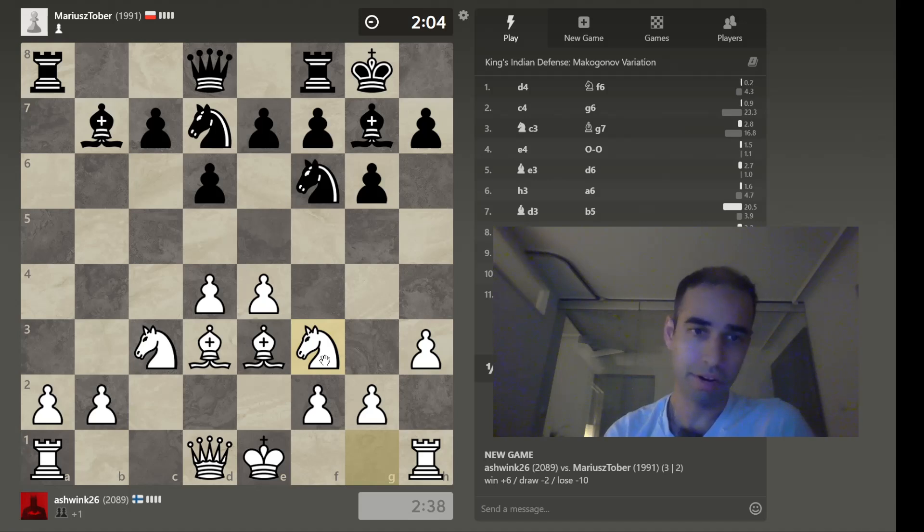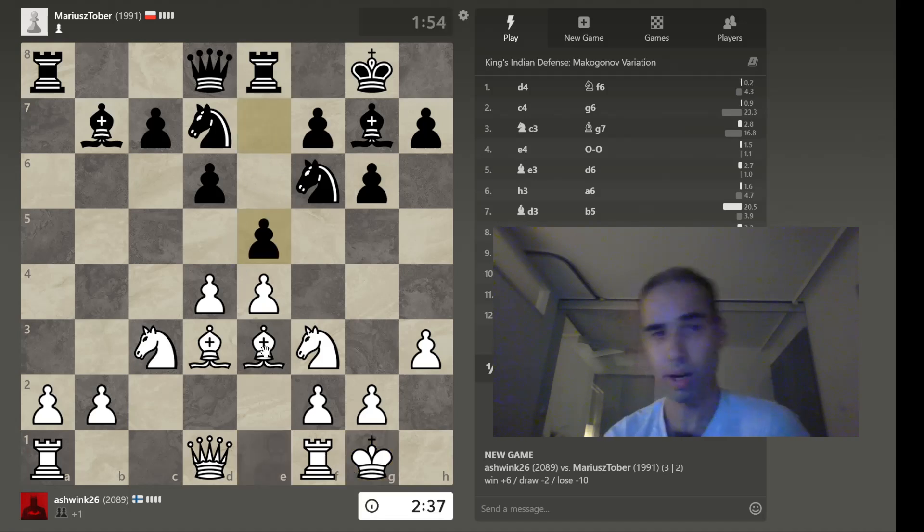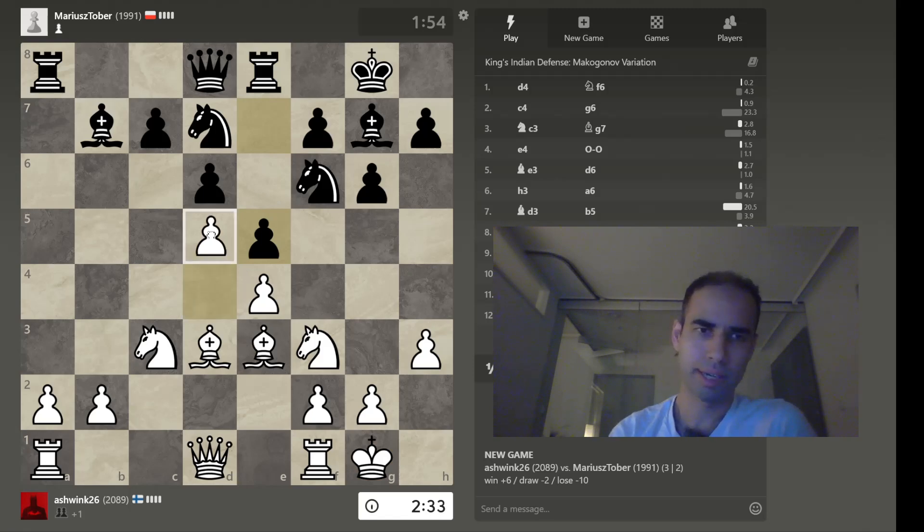There are many openings which are only playable if you know how to play those super advanced lines. And this is where you've got to be honest with yourself as a chess player and know where it comes intuitively to you and where it doesn't, and adapt your game accordingly.